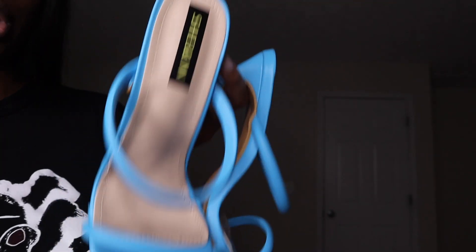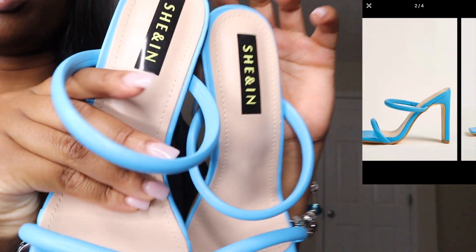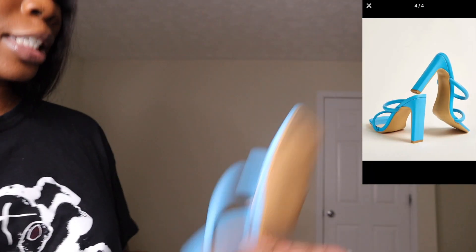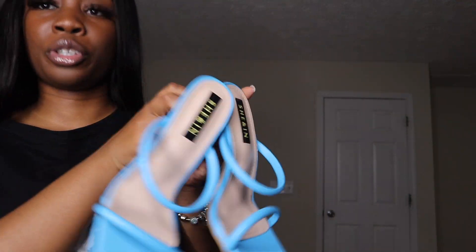I also got these heels from Shein and honestly I love these. I'm a size 9 in US and I got these in a 9.5 Shein size — I love them, go get these shoes.